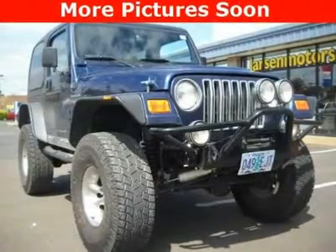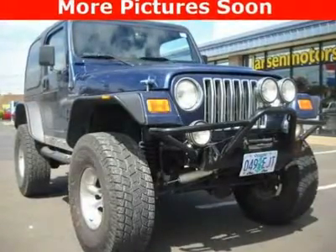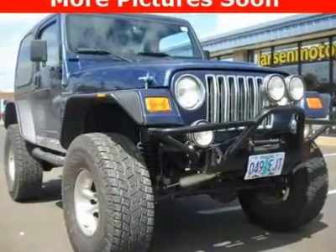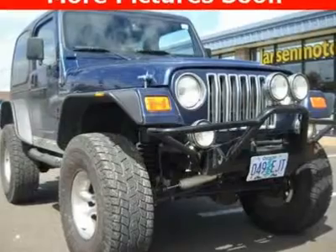The Apex Special Edition Package. Local trade-in. Leather. Full metal doors with roll-up windows, hardtop, rear window defroster, and rear window wiper washer.